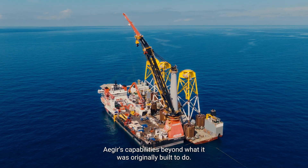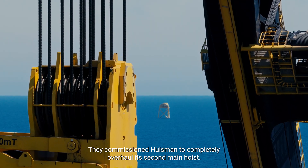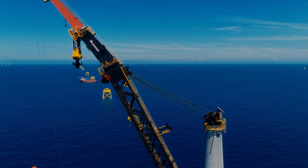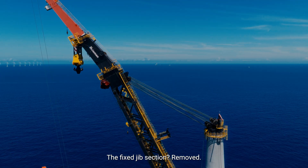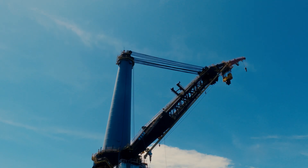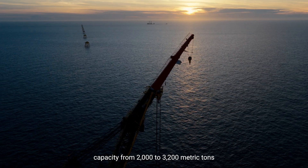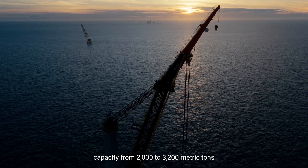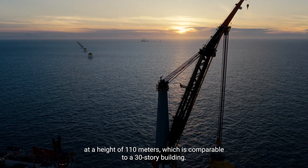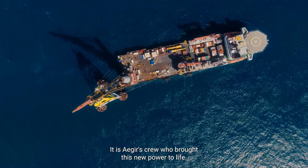So Heerema had to stretch Aegir's capabilities beyond what it was originally built to do. They commissioned Hausmann to completely overhaul its second main hoist. The fixed jib section was removed and replaced with a much heavier one, capable of handling the increased loads. The upgrade took lifting capacity from 2,000 to 3,200 metric tons at a height of 110 meters, comparable to a 30-story building. It is Aegir's crew who brought this new power to life.